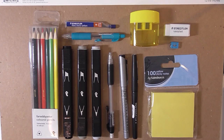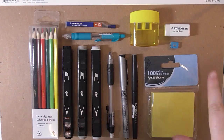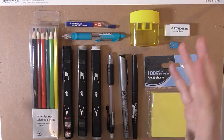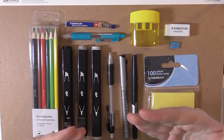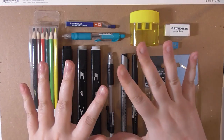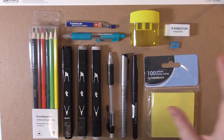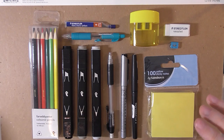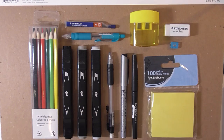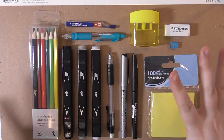Hi guys, today I've got a really exciting video. I was challenged by my friend Ash to put together a sort of pack of art essentials that I would consider essential for myself, but as cheaply as possible. So I thought, you know what, I'm going to take that challenge entirely. The total spent including a sketchbook came to £17.98 for all of this.